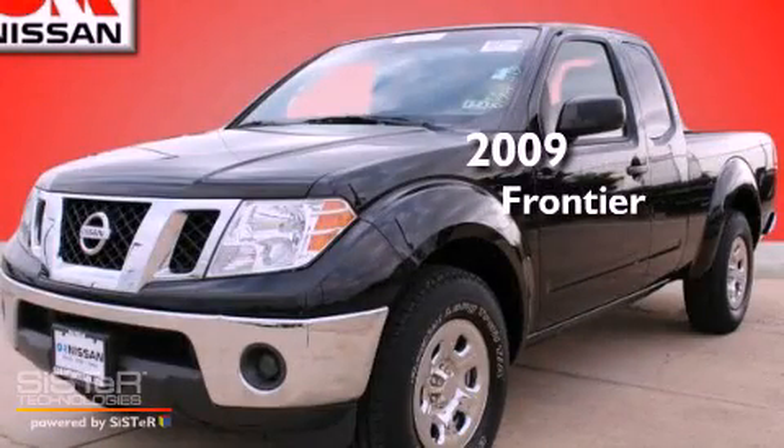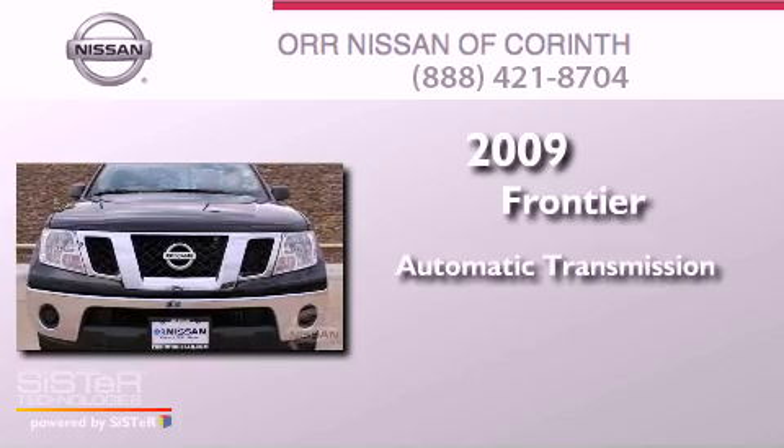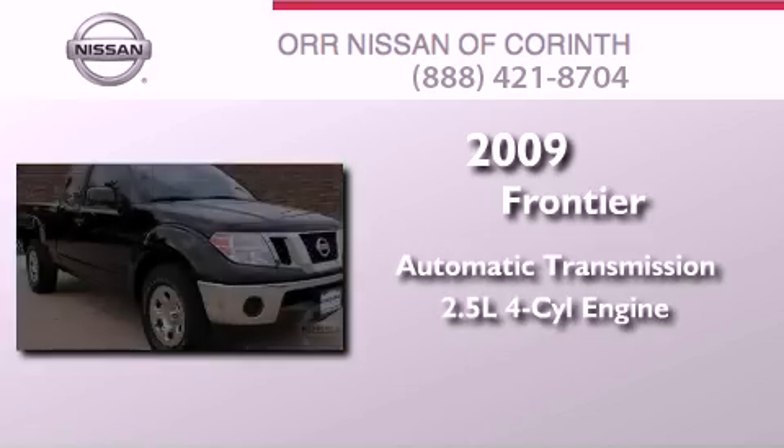This is a 2009 Nissan Frontier. This truck has an automatic transmission and an inline four-cylinder engine.